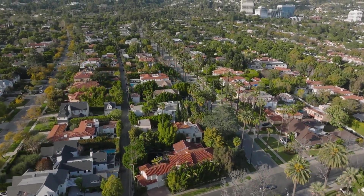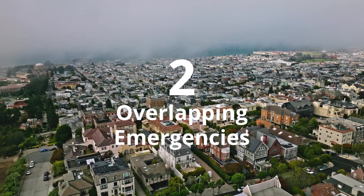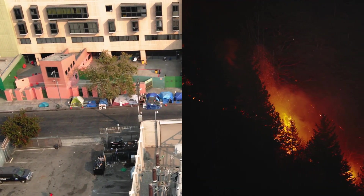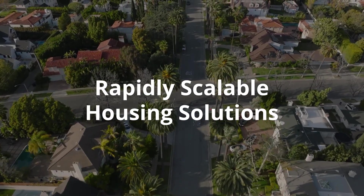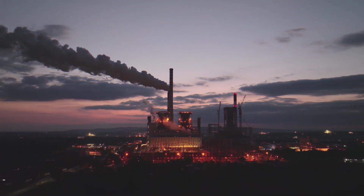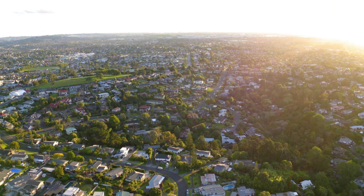California urgently needs to confront two overlapping emergencies: the affordable housing crisis and our changing climate. We need rapidly scalable housing solutions that are affordable, zero emission, and resilient. We need to do much more to mitigate carbon emissions and adapt our communities to a new normal.